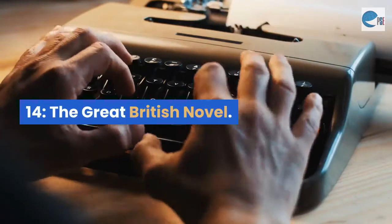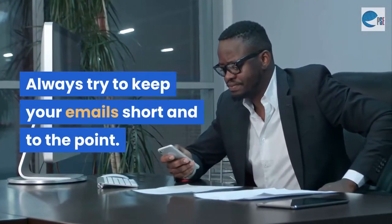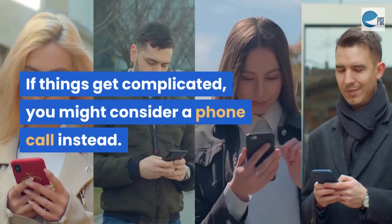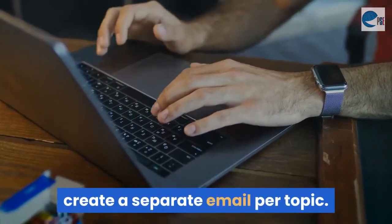Mistake 14: The Great British Novel. Always try to keep your emails short and to the point. If things get complicated, you might consider a phone call instead. If you're discussing several different topics, create a separate email per topic.